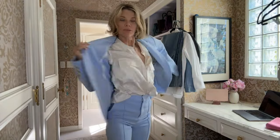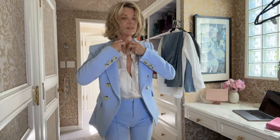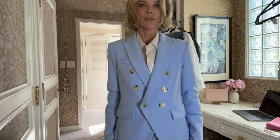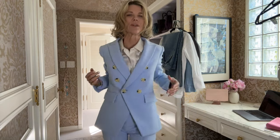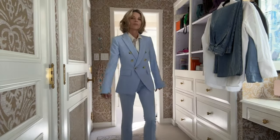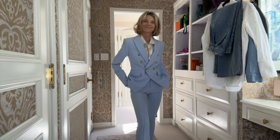Now I'll put on the blazer. They also have a beautiful matching blue tank — just a sharp, sharp look. It feels so good, so comfortable and flexible. I feel very professional and very put together.